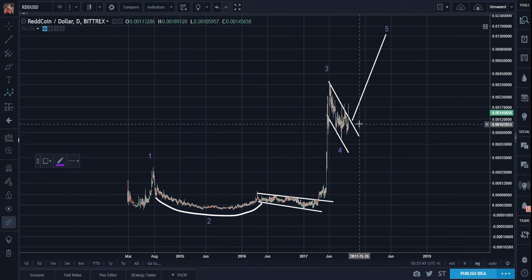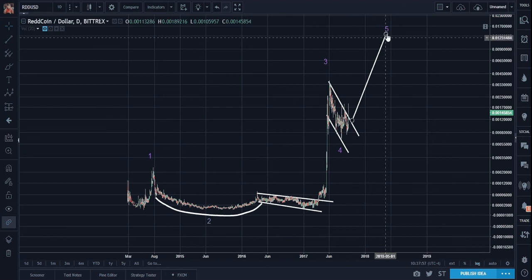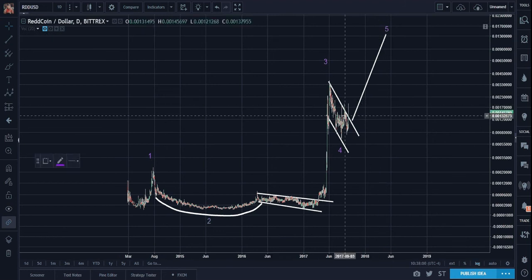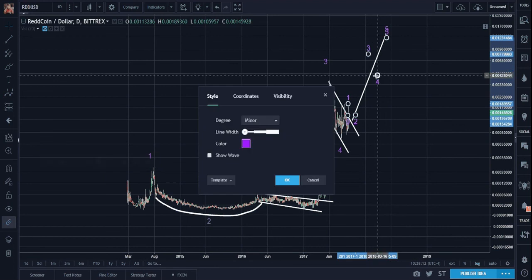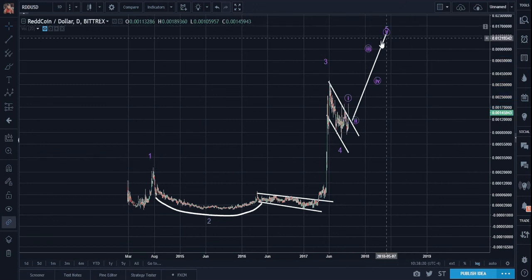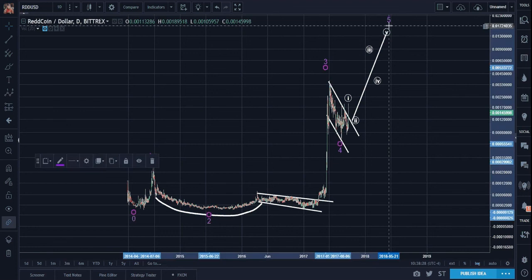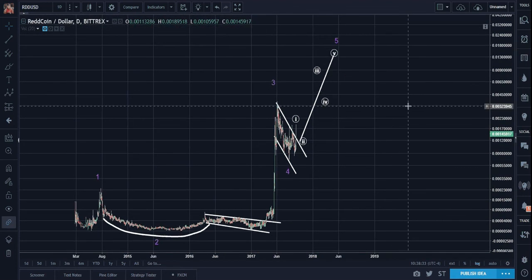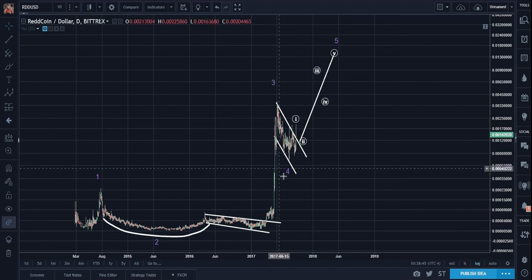How will this pathway look like? It has to be an impulse. It may be one here — one's already in. Two, three, four, five. What a beauty. That's all I can say. It's just perfect how patterns can be used in combination with Elliott Waves.